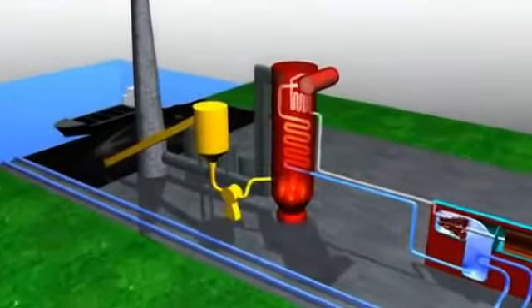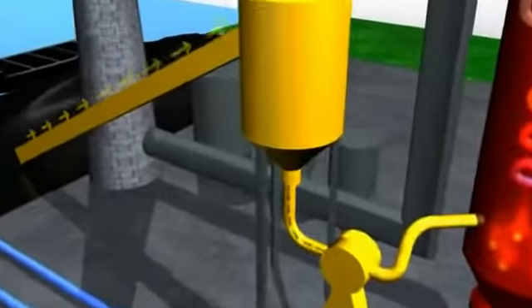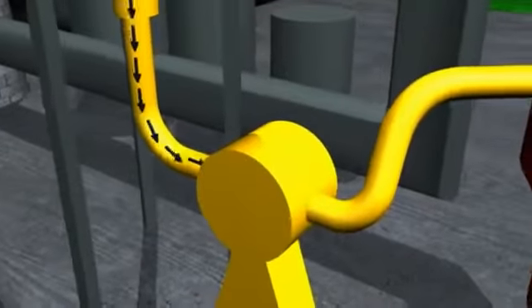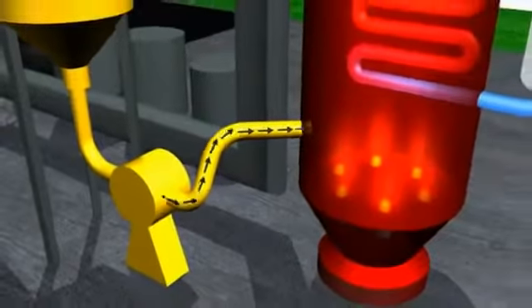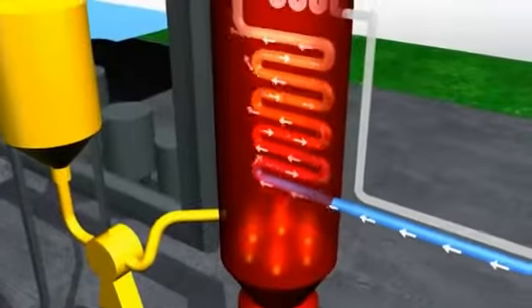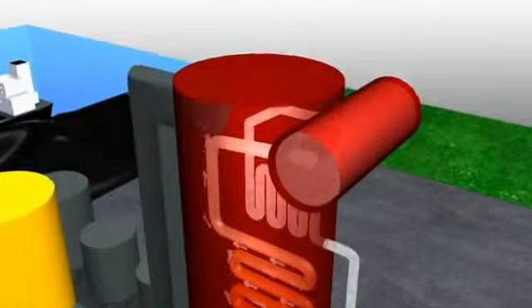A series of conveyors transports the coal into the plant, where it passes through enormous pulverizers that grind the coal into a fine powder prior to burning. The pulverized coal is fed into a large industrial furnace that is surrounded by boiler tubes filled with water. The intense heat from the burning coal heats the water in the boiler tubes and turns it into steam.